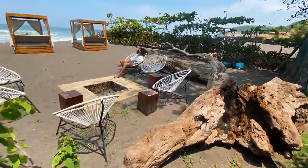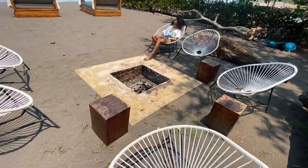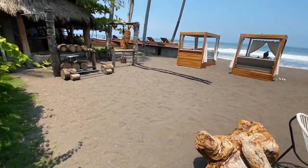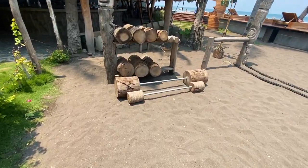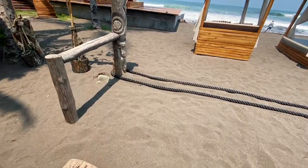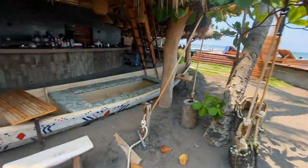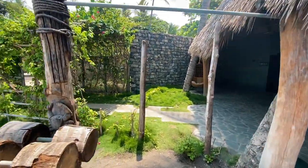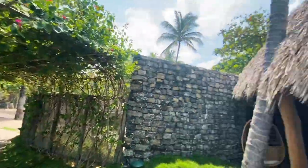Looks like the queen is over here. This is a nice little fireplace, great little seating area here. Over here looks like it's a workout area — they got different kinds of weights made out of wood, which is really cool. Battle ropes over here, and they also got a pull-up bar. Really nice decor and greenery.